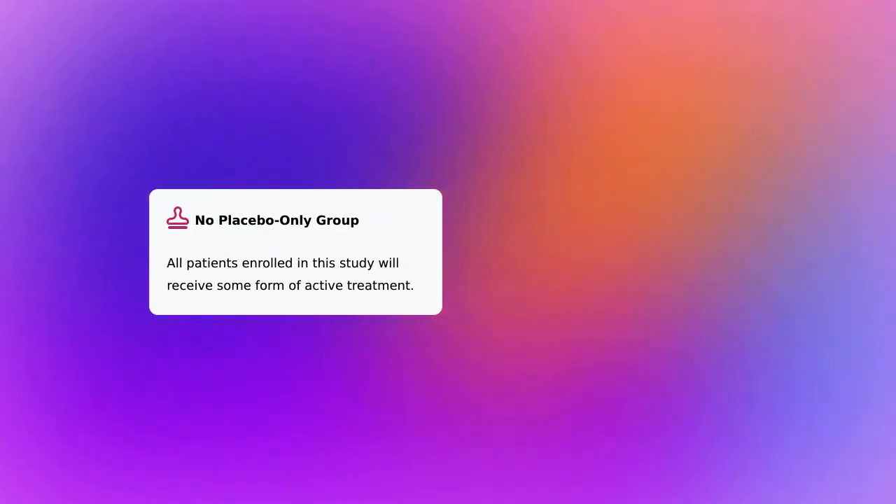There is one notable highlight for this trial: no placebo-only group. All patients enrolled in this study will receive some form of active treatment.